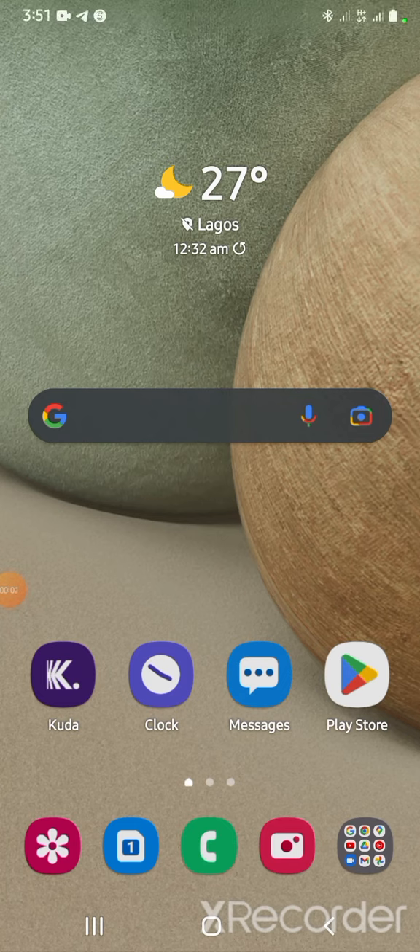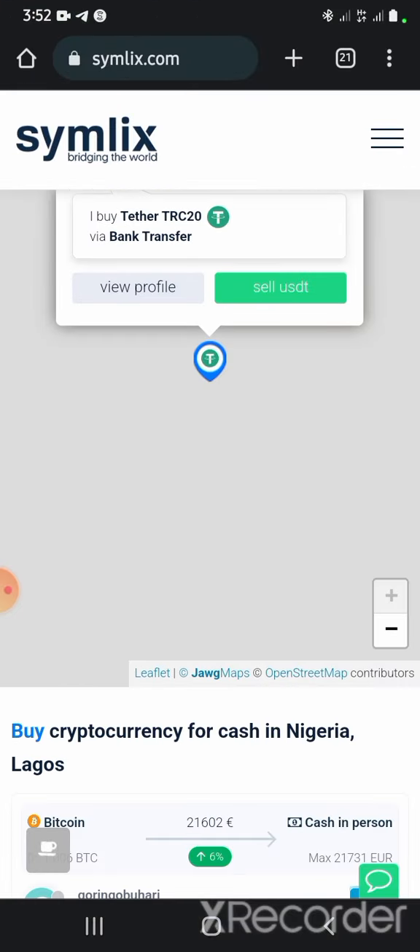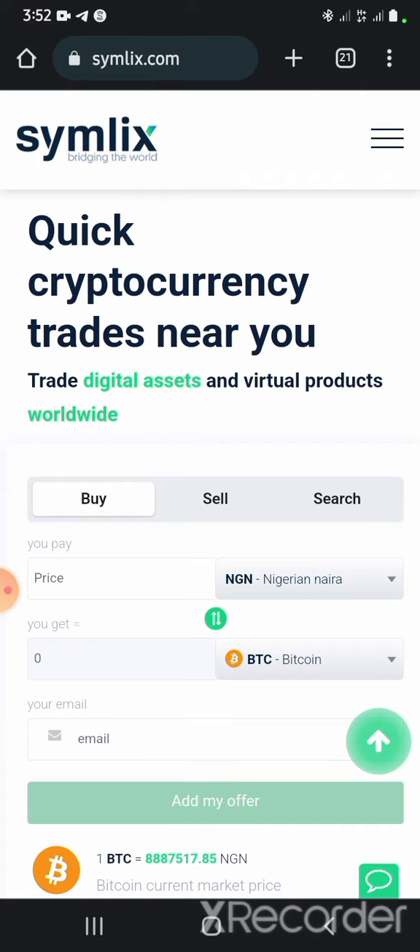Good afternoon, good evening, good morning wherever you are — this is Emmanuel again. Today is the 28th of October 2022 and today I will be talking about a particular platform that allows you to buy cryptocurrencies at bank rates. If this is the first time you're coming across my channel, ensure you click on the notification bell and the subscribe button to stay updated on information that can enable you to make money online.